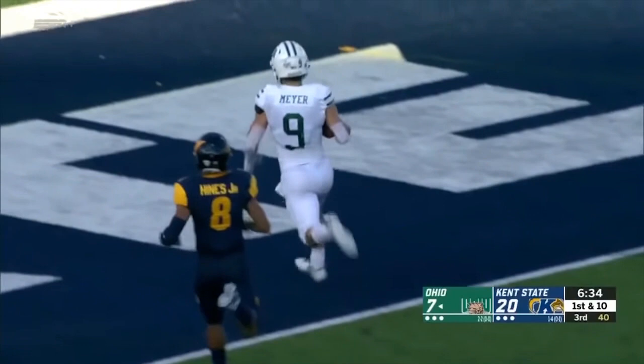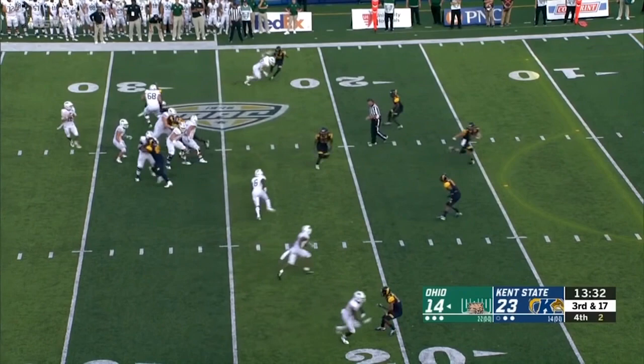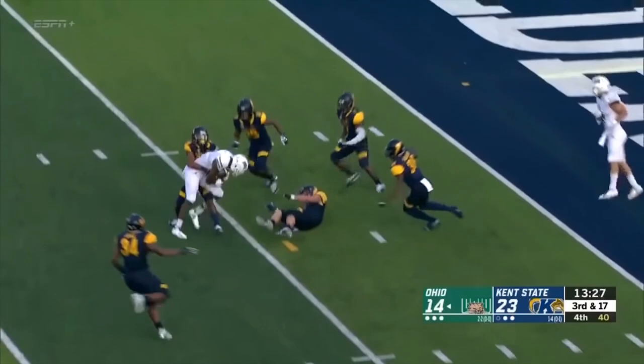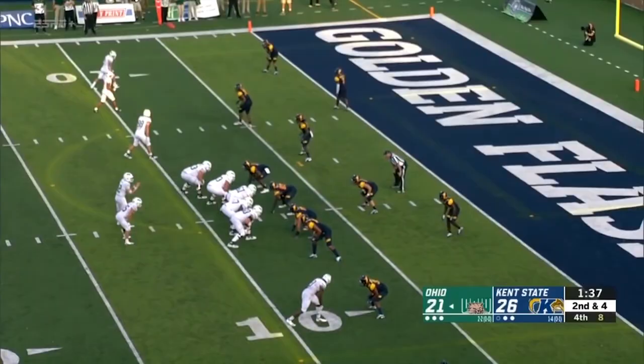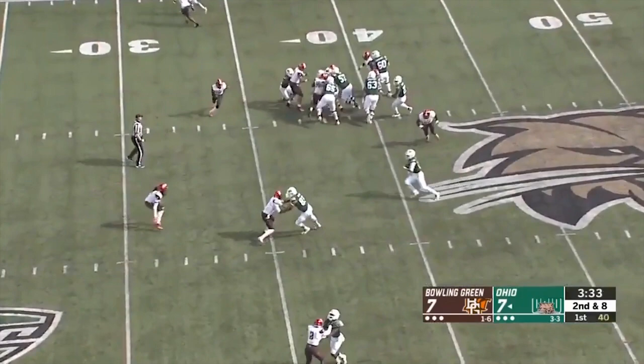The touchdown grab for Ohio. Rourke delivered the throw to Cameron Odom who made the grab. They've got complete control of this situation right now. Quarterback draw — Nathan Rourke — still alive — touchdown! As you see right here, should be tackled right there, should definitely be tackled right here, but finds a way to spin out of it to get to the end zone.